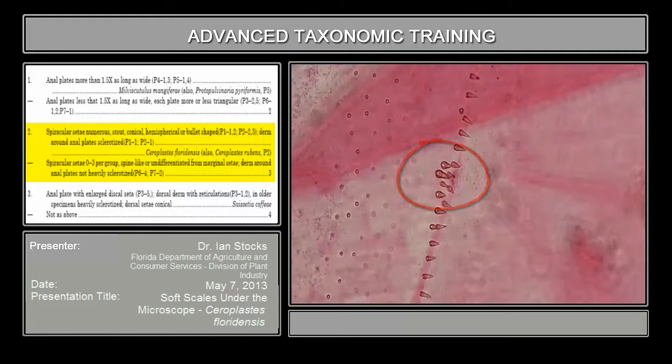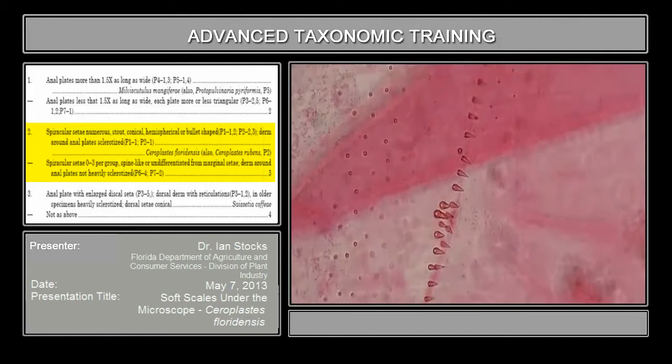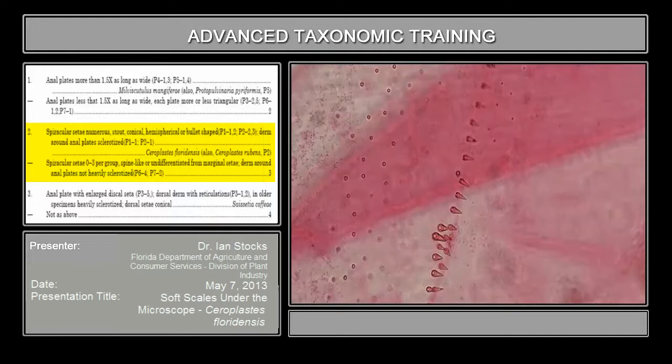The first thing you'll notice is there are more than three — there's actually a good number of them right here. You can also see they're fairly stout, much more robust, larger in shape than the fairly simple hair-like or fringe setae we've seen before. These marginal setae and spiracular setae are characteristic of the genus Cerroplastes, the wax scales.